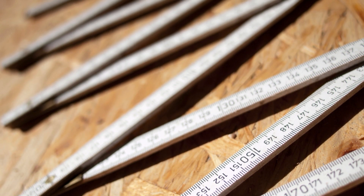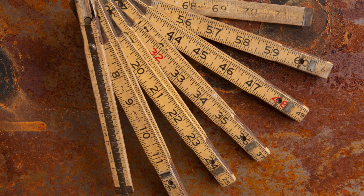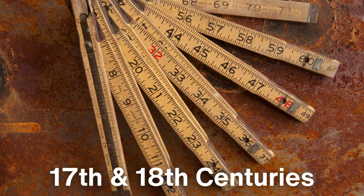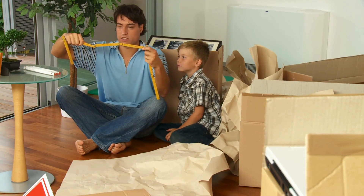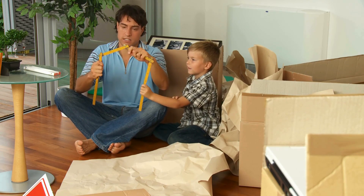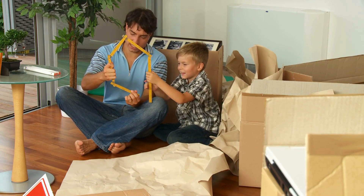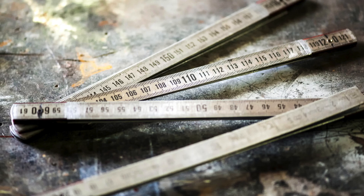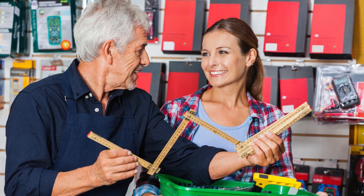The first real leap toward a more standardized and portable measuring device began with the development of the folding ruler. The folding ruler, popularized in the 17th and 18th centuries, was made of wood or brass and consisted of several hinged segments. When folded, it was compact and portable, but when extended, it provided a straight, rigid measuring tool. While more consistent than body part-based measurements, the folding ruler had its limitations. It was rigid, which made it difficult to measure curved or awkwardly shaped objects. Furthermore, its length was restricted to the number of segments, often limited to about six to ten feet. Despite its drawbacks, the folding ruler was a valuable tool for craftsmen and surveyors of the time.